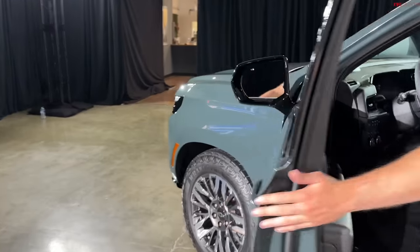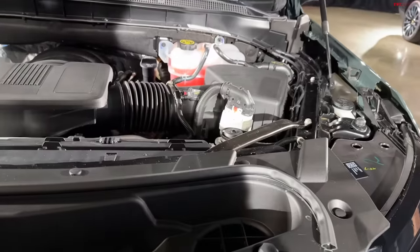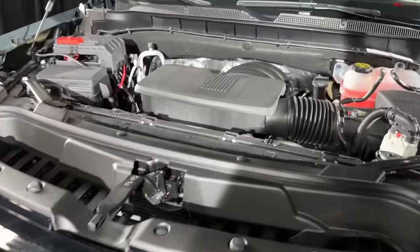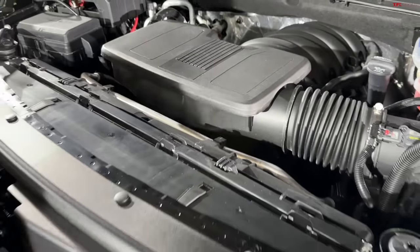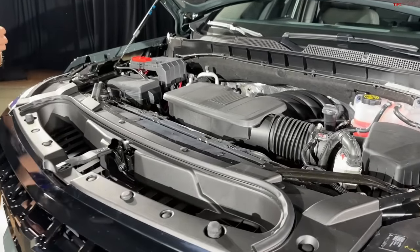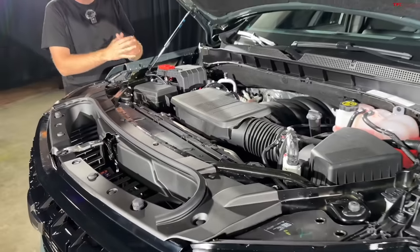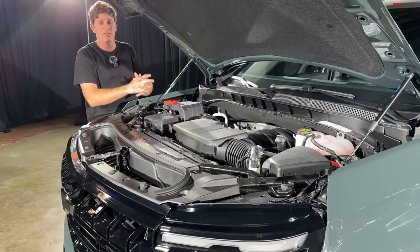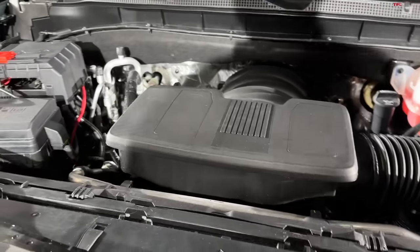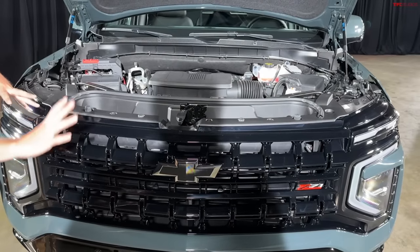Now let's talk about the big engine news for the Z71. In the current model you had the 5.3 V8, the 6.2 V8, and the 3.0-liter diesel — but in the current Z71 you couldn't option the diesel. Chevrolet has been listening, and now you can get the new-generation 3.0-liter inline-six diesel in the Z71 off-road package. The reason it wasn't available before was the skid plate and cooling requirements — specifically the intercooler — couldn't be packaged properly with the old front end design.